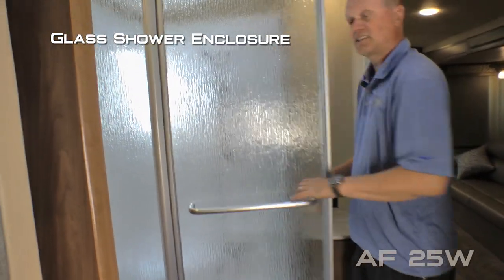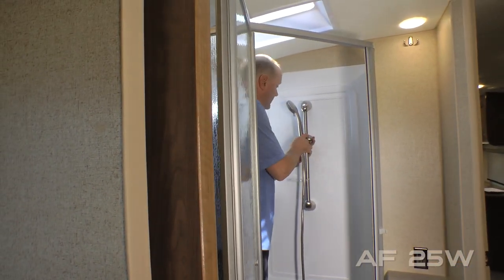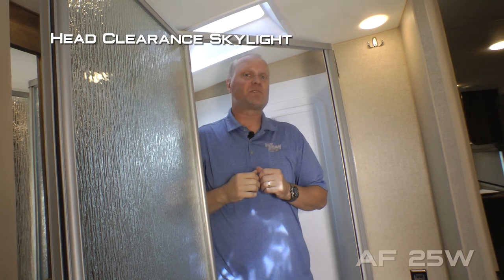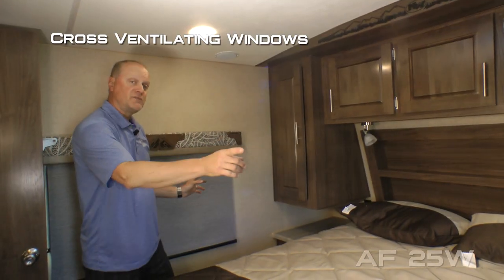Behind your glass shower enclosure you're going to find a full garden tub with slider bar, handheld shower sprayer and head clearing skylight. For your reference, I'm six foot two and as you can see I have plenty of room in here. Your bedroom features cross-ventilating windows.